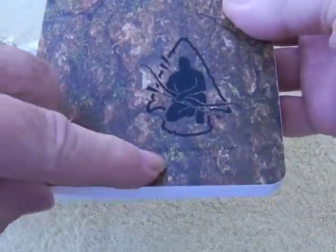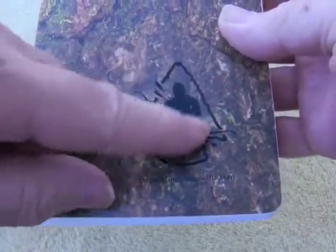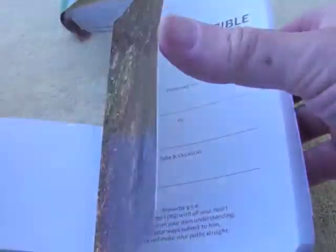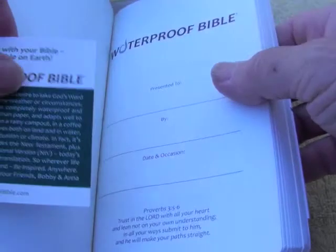Over here there's the symbol of the Pathfinder school, so I'm not sure whether this is just a special edition from Pathfinder or whether they sort of promote them.